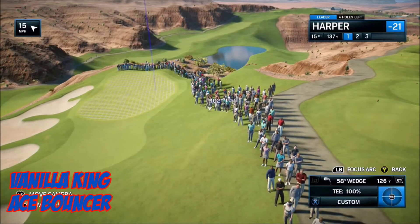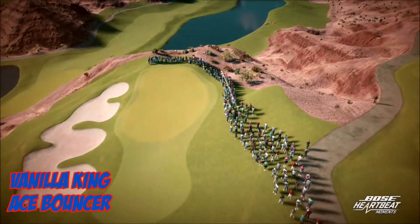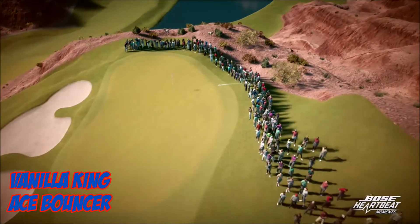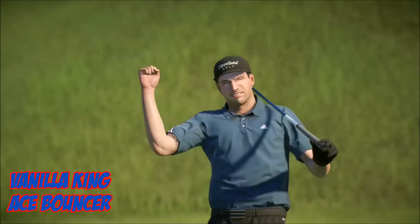At three, it's Vanilla King with the Ace Bouncer. 15th hole, first shot, par three. Gets the Bose heartbeat moment, and there we are — one bounce and straight in.